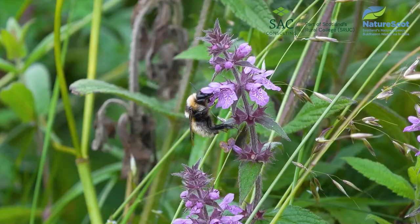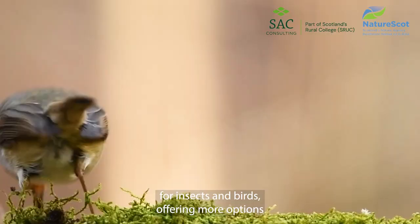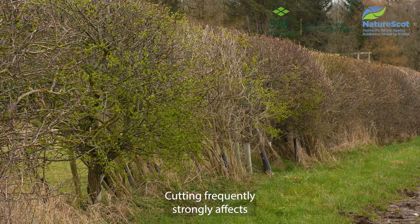Larger hedges simply provide more resources for wildlife and better shelter for crops and livestock. Larger hedges also provide better structural diversity for insects and birds, offering more options for feeding, nesting and breeding.